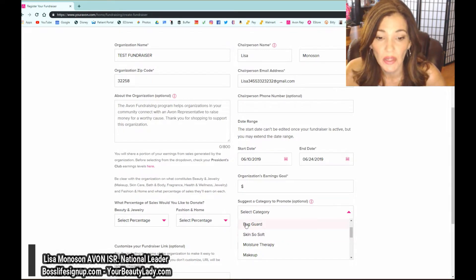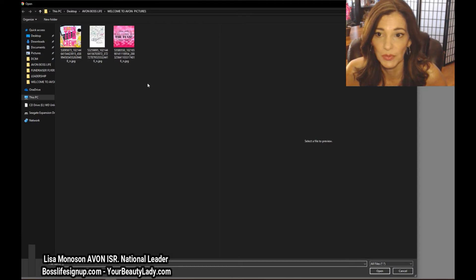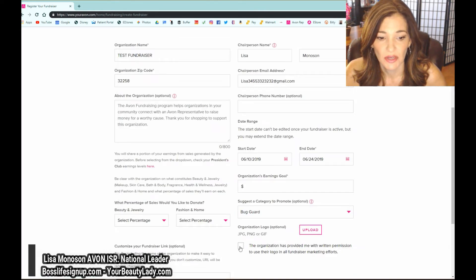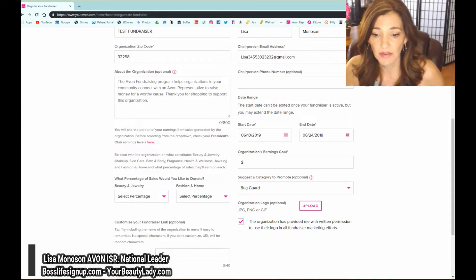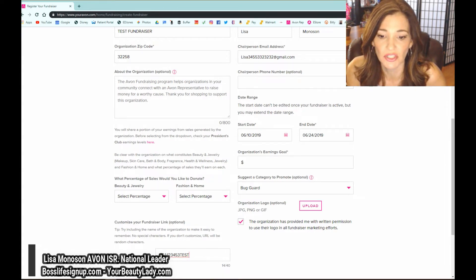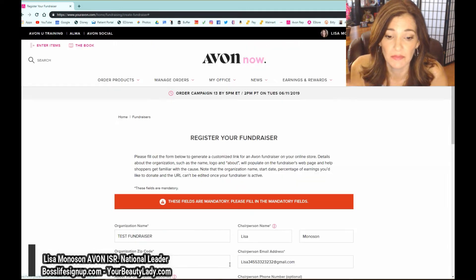In the category section, you can set it up to show on a certain page. If you want to focus on full earnings items, you may not want to click the fashion page. If it's health and wellness — maybe raising money for a gym — or if it's for school, maybe they've talked to Bug Guard, you can choose Bug Guard. You can also upload a photo for your fundraiser. You'll need to check off that the organization has provided permission to use their image. For the custom URL, it would be something like avon.com/fundraiser/ClayCountyFire.